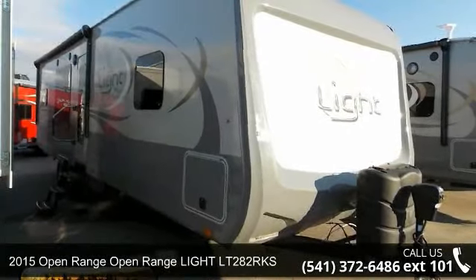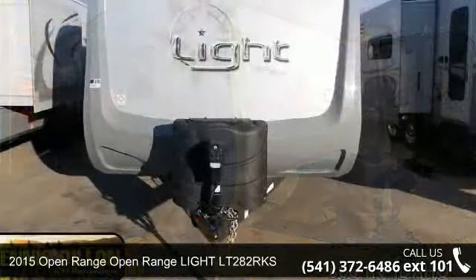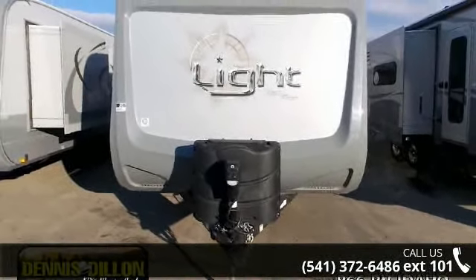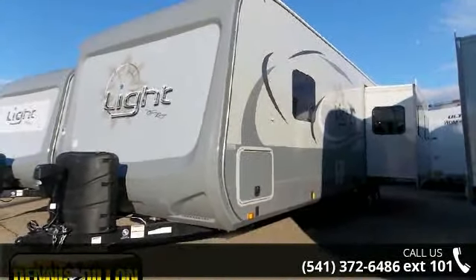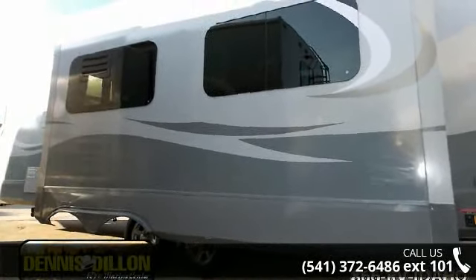Travel in style with this 2015 Open Range Light LT 282 RKS. If you are looking for an RV with quality construction and ease of towing, this may be the one. Perfect for vacationing, adventuring, or just relaxing, this travel trailer awaits you.